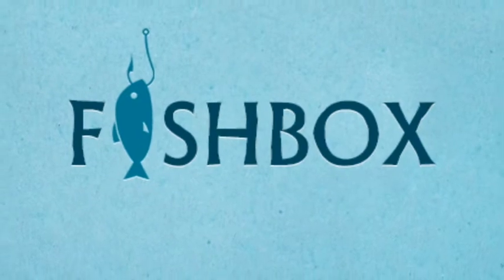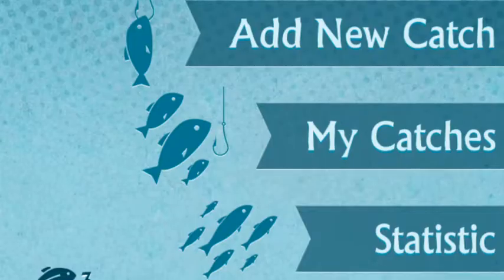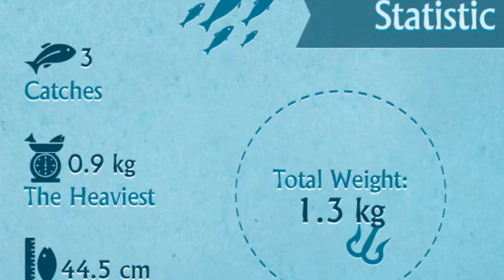The first app is called Fishbox. It's free — all these apps are free. Here's your homepage. You can go to my catches, statistics, and add in different catches. It also shows a couple of your tallies.